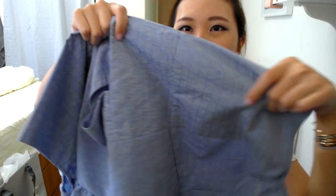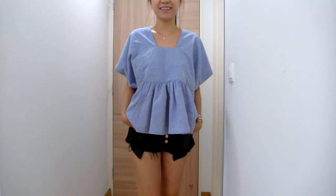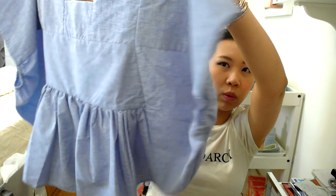The next top has got this square neckline, which is quite flattering - don't worry, it will not be awkward. And it's got really big billowy sleeves. The cut of this is also very cute. Very well made top as well, and I really like this one.